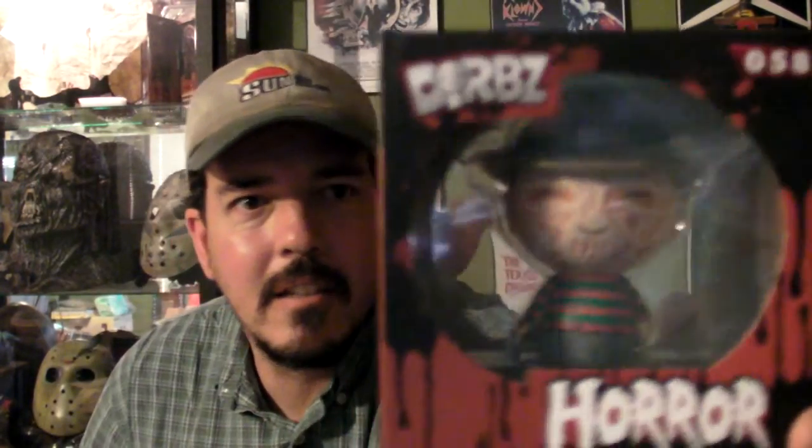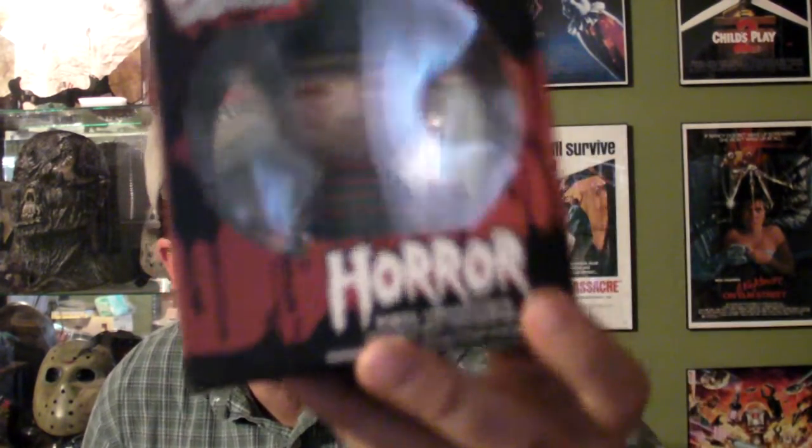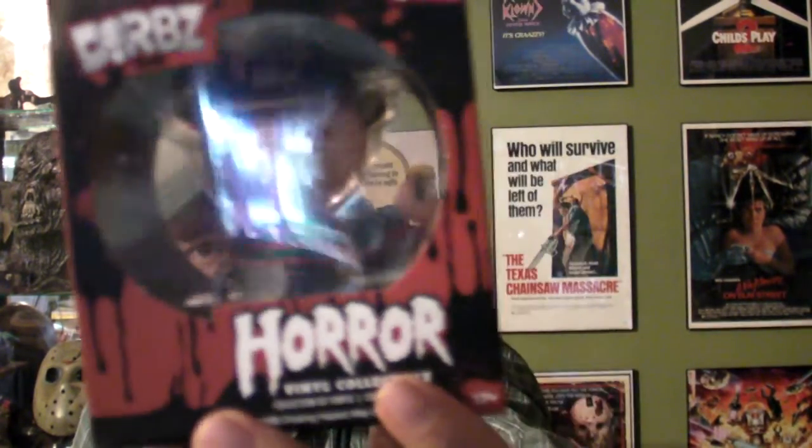Let's see what else we got. Oh, Freddy. These are dwarves. That is cool. I don't have any of these dwarves. I have something that kind of looks like this Freddy but it's a lot bigger. Same kind of dwarves or what they are. That is cool, definitely like that.